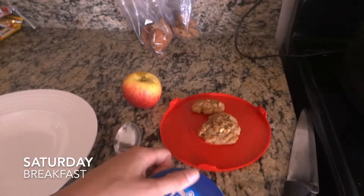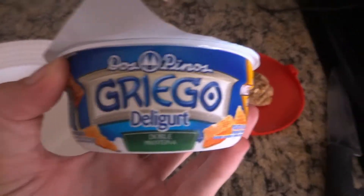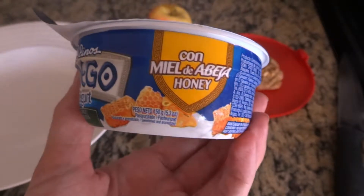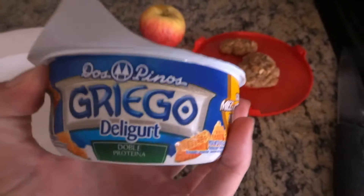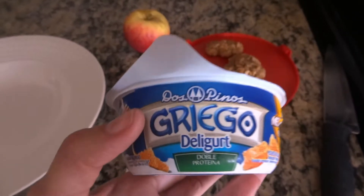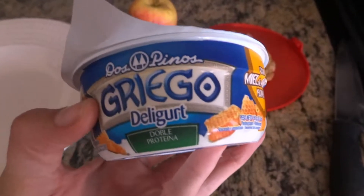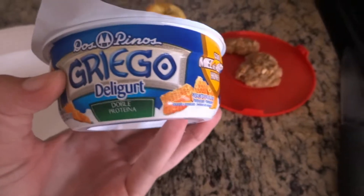Good morning everyone, it is Saturday and this is going to be my breakfast. This is Greek yogurt, double protein — it's the honey kind. I love it. I've never found a Greek yogurt that I like so much because it doesn't have that weird thick texture, almost like cottage cheese, and I hate the texture of cottage cheese.